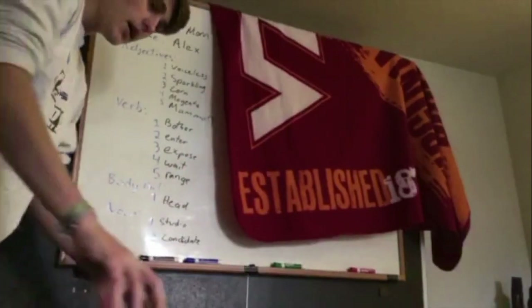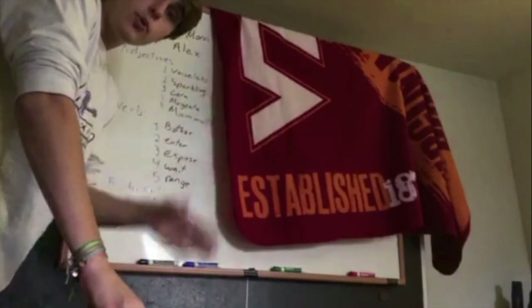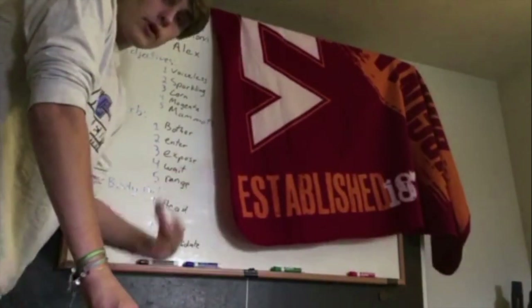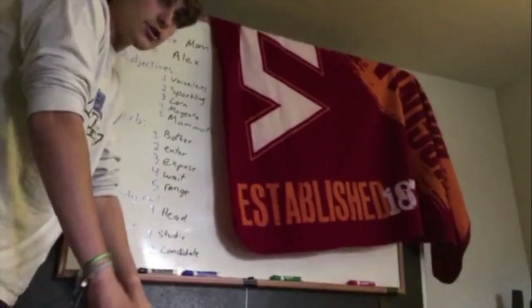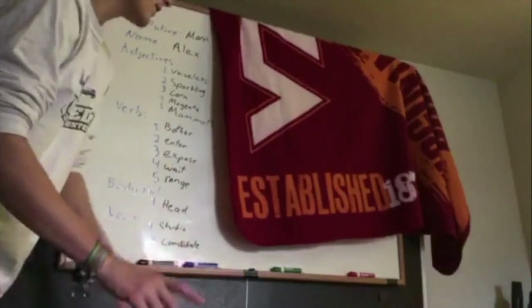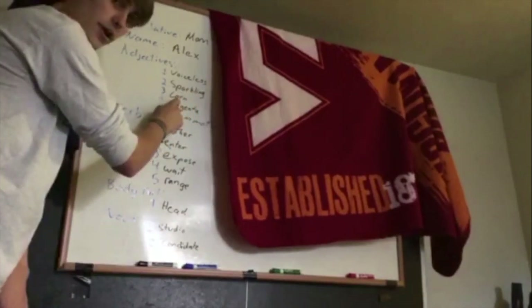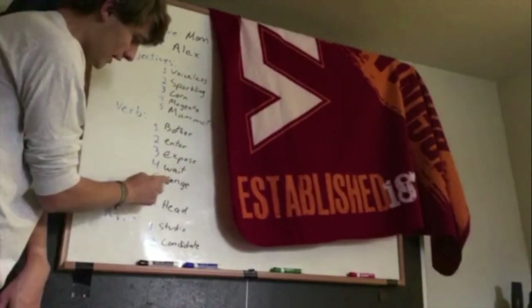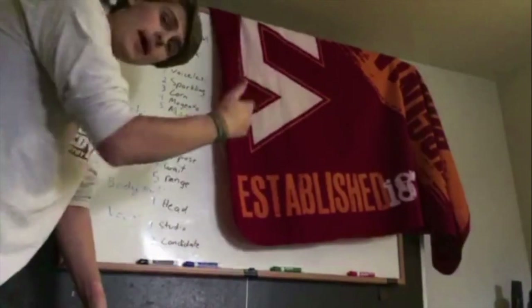Hey guys, Future Ryan here — because I just got done shooting my video and I realized it was like 12 minutes long. Way too long. So I thought I'd cut out all the boring stuff, summarize it right here, and then we can go back to past Ryan for the fun and exciting part. Today I was doing a Mad Lib, but I've gotten way too good at Mad Libs during the quarantine. So I now use a random word generator on my laptop and fill in the Mad Lib with random words generated from my computer — I promise it's completely random. We need a relative, so I chose mom. Name, randomly chose Alex. Adjectives: voiceless, sparkling, corn — which I didn't know was an adjective — magenta, mammoth. Verbs: bother, enter, expose, wait, and range. Body part: head. Nouns: studio and candidate. Let's go to past Ryan and fill out the Mad Lib.